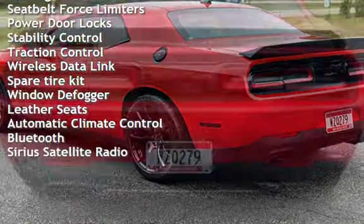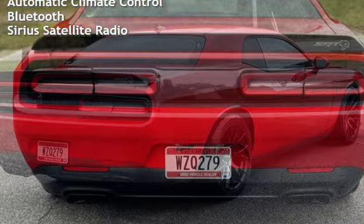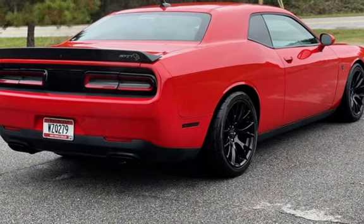Estimated fuel economy for this vehicle is 13 miles per gallon in the city and 21 miles per gallon on the highway. This vehicle is in excellent overall condition.